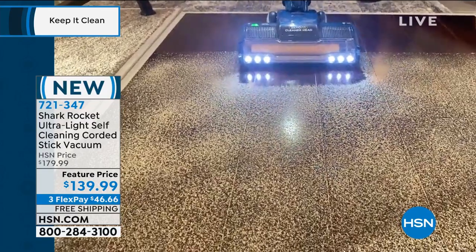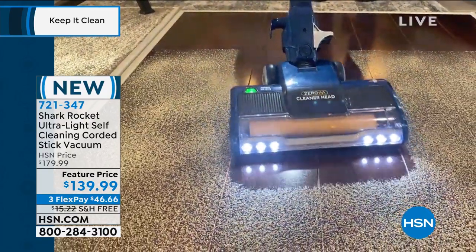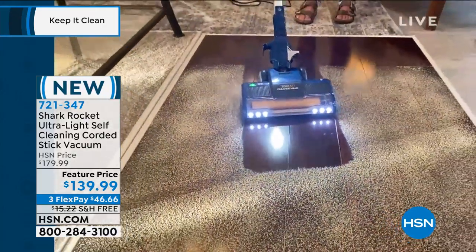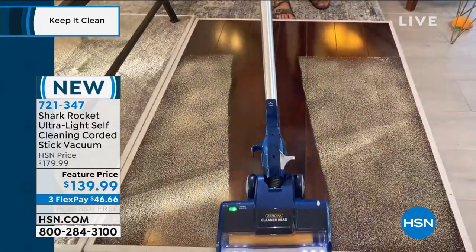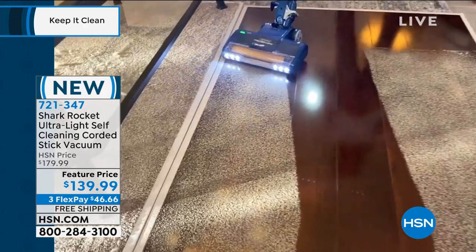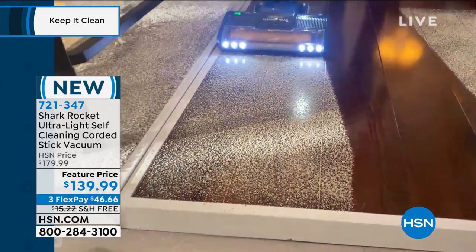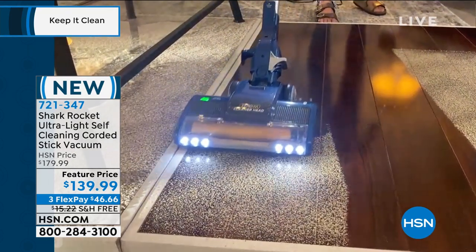Look at that — edge-to-edge cleaning. That is wonderful. Look at that precision right there. That is what we're talking about. Edge-to-edge cleaning, great on any surface, super easy to use. Just because it's a little smaller does not mean it's not mighty. This is gonna be the solution for all piles of carpet — high pile, low pile, medium pile, area rugs. It doesn't matter, you can get the job done.